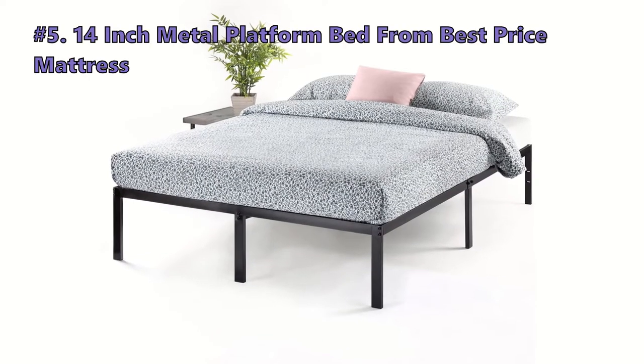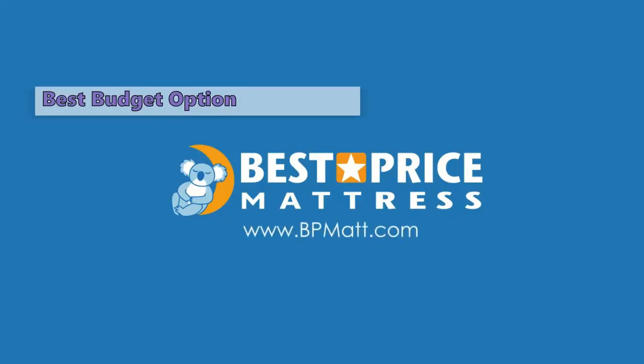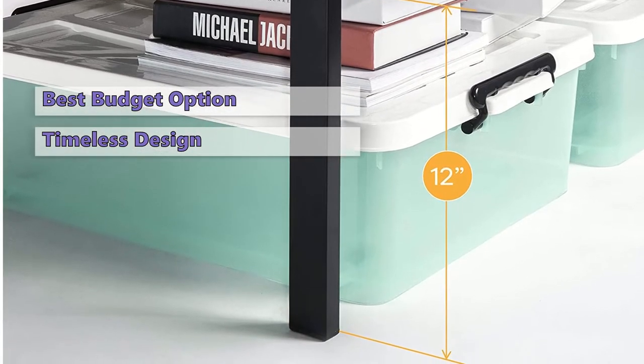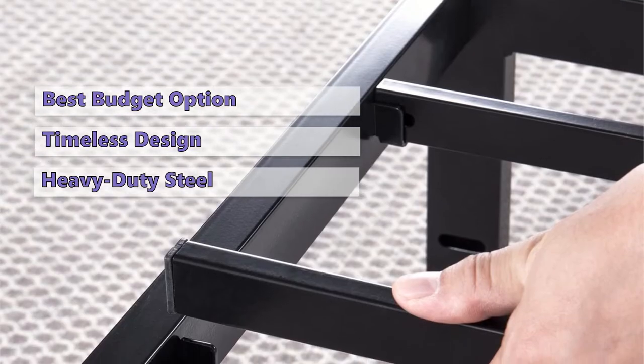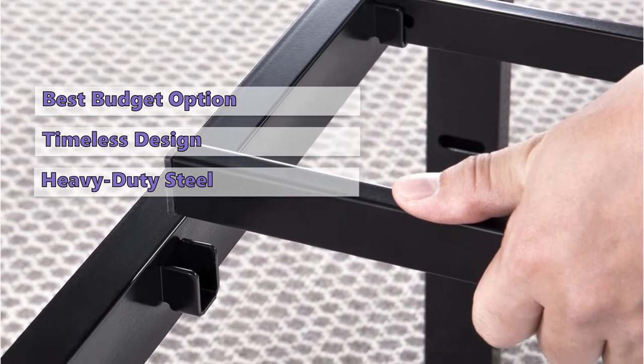We start out the list with the Best Price Mattress 14-inch Metal Platform Bed. This frame is an excellent option if you want an affordable, sturdy, and stylish bed. It features a timeless design that looks great in any setting and is available in multiple sizes to fit any mattress. The timeless appeal comes from its metal legs made from heavy-duty steel with a black finish, giving this frame a classic look.